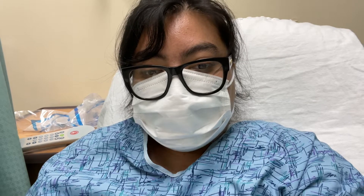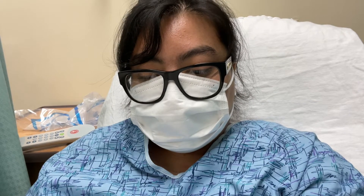Thankfully, it's local anesthetic, so I'm not going to be under, which is obviously a lot scarier, but let's see how it goes.